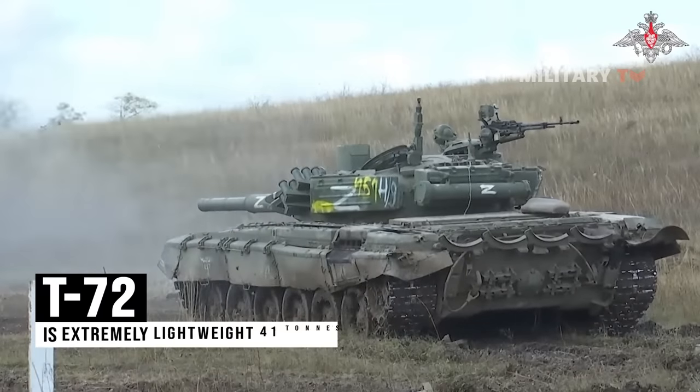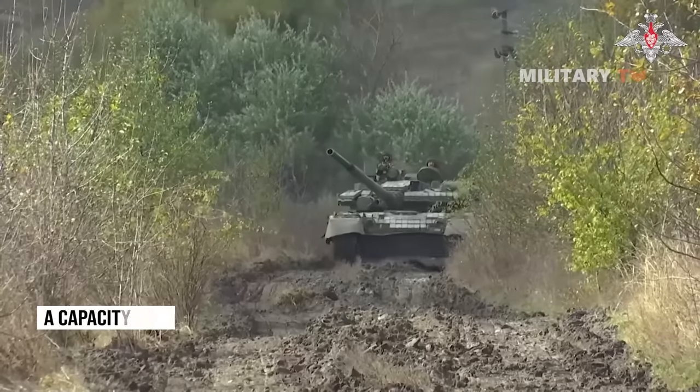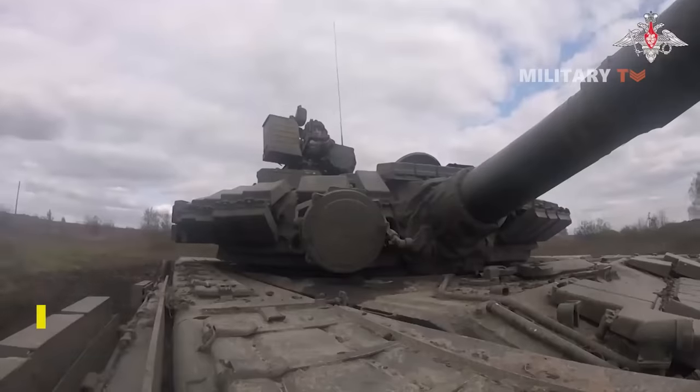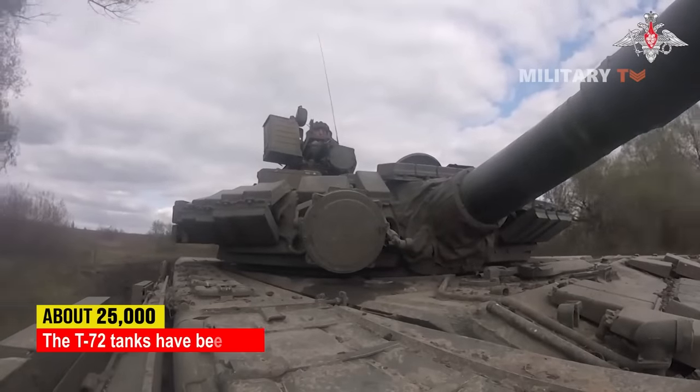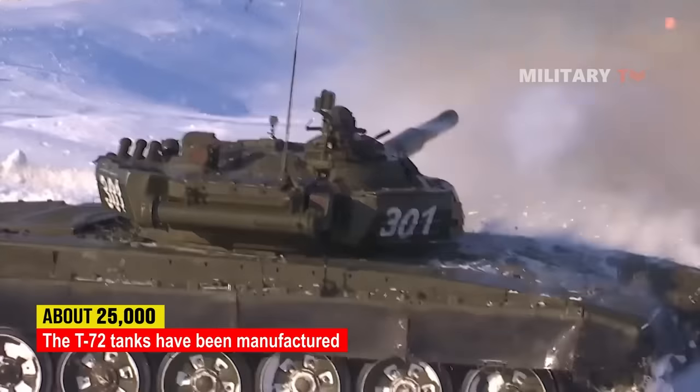The T-72 is extremely lightweight at 41 tons and very small compared to Western main battle tanks. It has a capacity to load a crew of three, including commander, gunner, and driver. About 25,000 of the T-72 tanks have been manufactured, and refurbishment has enabled many to remain in service for decades.